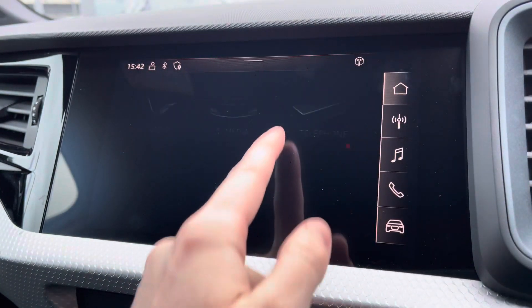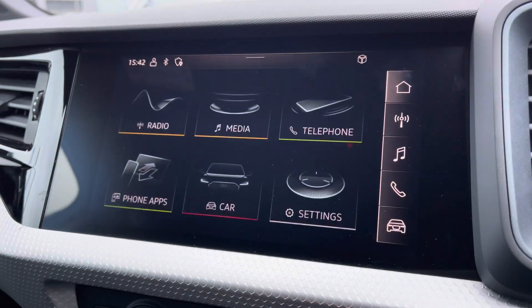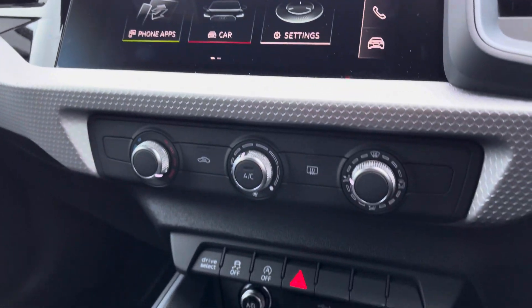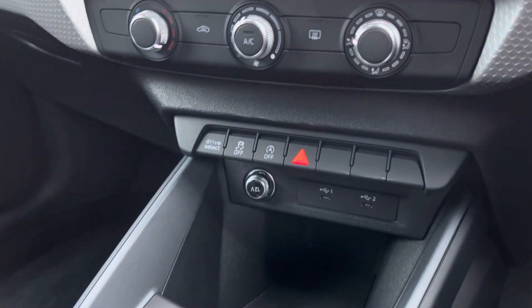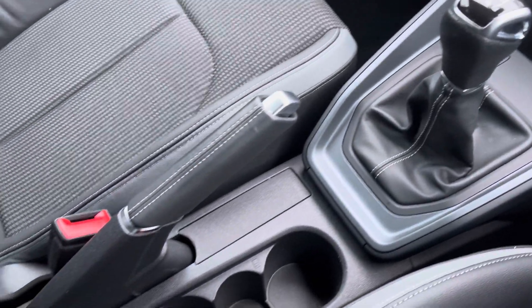You've also got your Audi drive select and Bluetooth connectivity, which can be set up nice and easily. There's a nice and easy-to-use air conditioning panel, a 12-volt socket, two USB ports, and your 6-speed manual gearbox.